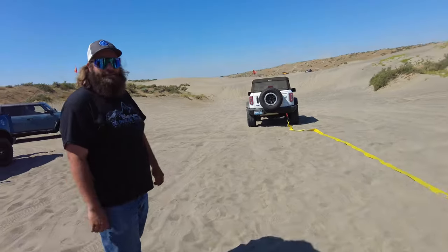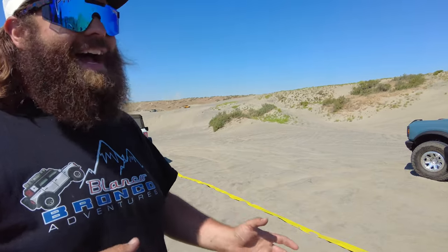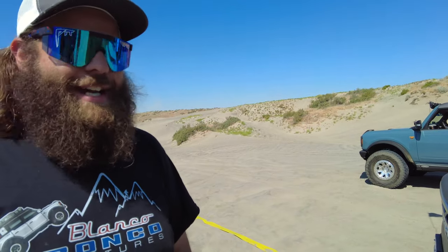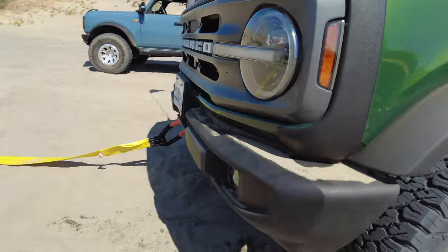We had an issue, but the nice part is the driver's okay — Broncos are fixable. In fact, the coolest part: that wrecked Bronco — we found out he lives right in that neck of the woods. So we're gonna be making a call to Safari Auto Wrecking to see if we can get more Bronco parts. As long as everybody's physically okay, we can fix Broncos.